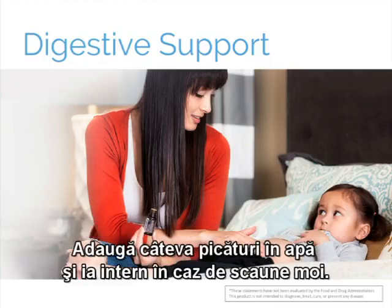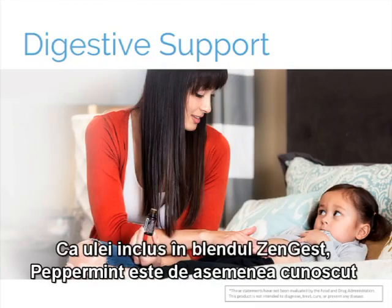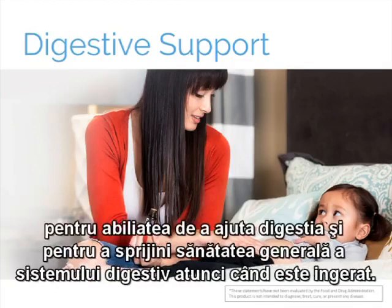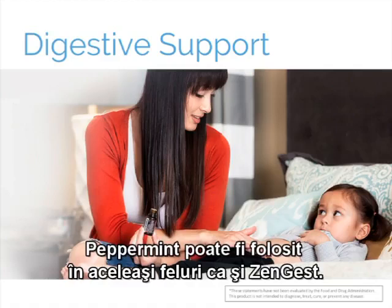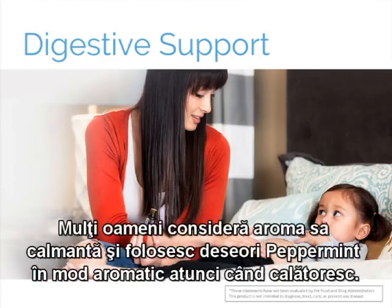Add a few drops to water and take internally to ease occasional looseness of bowels. Peppermint is also well known for its ability to aid digestion and support overall digestive health when ingested, making it particularly useful for those who may not enjoy the flavor or aroma of DigestZen. Peppermint can be used in the same ways as DigestZen, and many people find its aroma to be calming, often using peppermint aromatically while on road trips or flying.